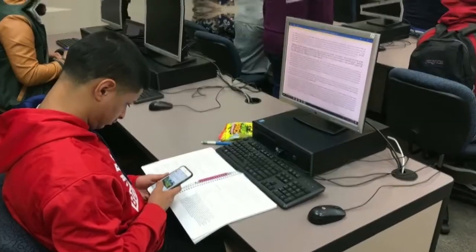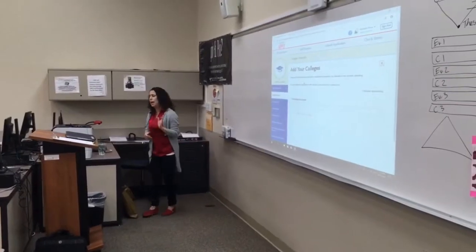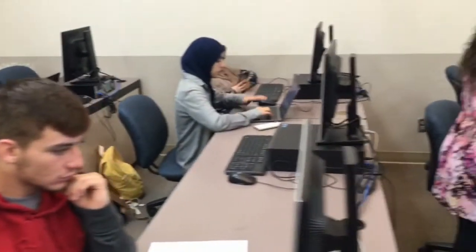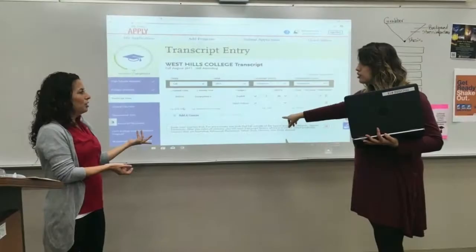Each section is fairly easy to complete, but it does take time and patience to make sure it is completed with accuracy. This was another reason the workshop was great for students because we had multiple counselors and advisors attend to offer one-on-one help with each student. No questions went unanswered and every student left the workshop feeling much more prepared and confident.